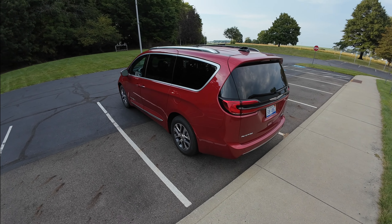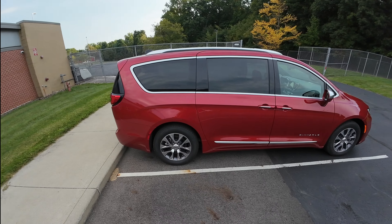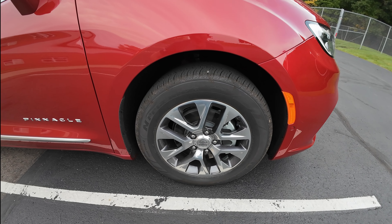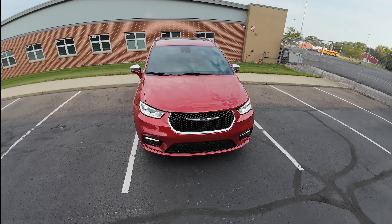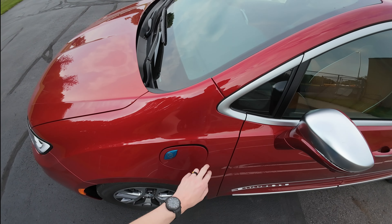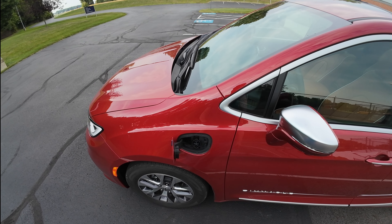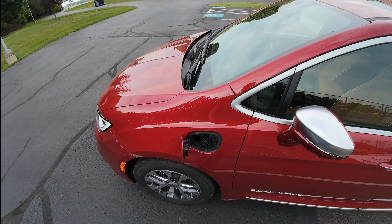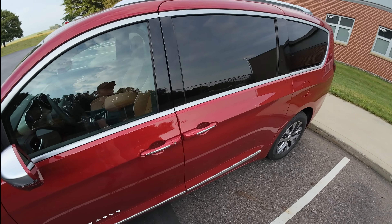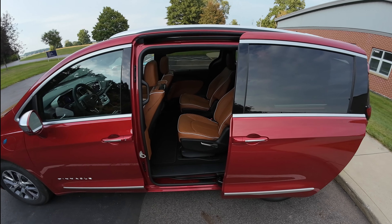I haven't reviewed a minivan before, so this is new for me — I haven't really been in any other minivans other than a Town and Country back in the day. For a minivan, it looks pretty nice. You have 18-inch wheels wrapped in Nexon N-PRIZ tires, LED projector headlamps, turn signals all the way around, and fog lamps as well. This is the charge port. It can charge on a Level 1 charger completely in about 12 hours, and on a Level 2 charger in just over two hours — not bad at all.